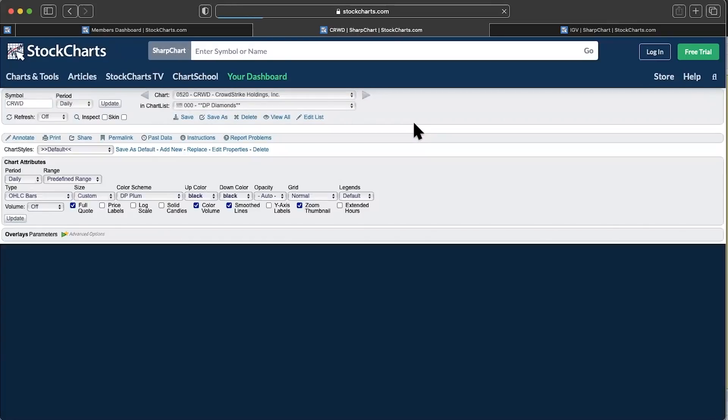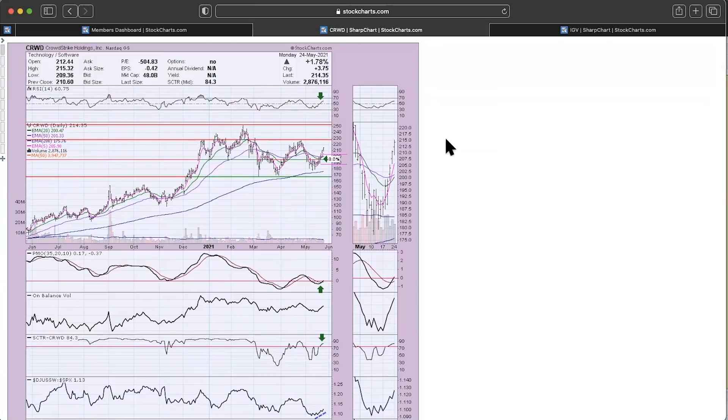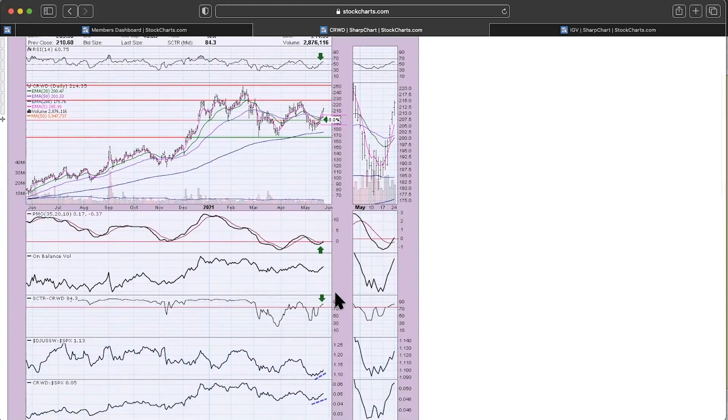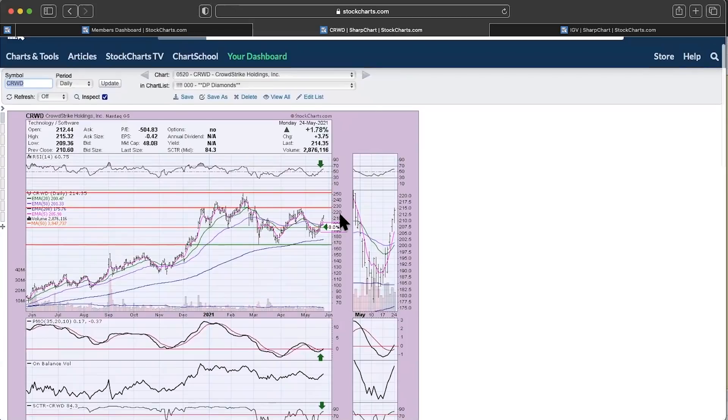My second diamond of the week is CrowdStrike — this was actually a diamond last week, and it's in the software space. This was a reader request that I thought was really lined up well. You can see a nice rally off the bounce from the 200-day EMA. We almost have a silver cross. The PMO is on the buy signal and today reached positive territory. Volume is coming in — the OBV is rising nicely. The scooter just entered the hot zone. CrowdStrike is outperforming the software group, and against the S&P it has been doing very well. It's outperforming its industry group, so you can see some improvement going on there.